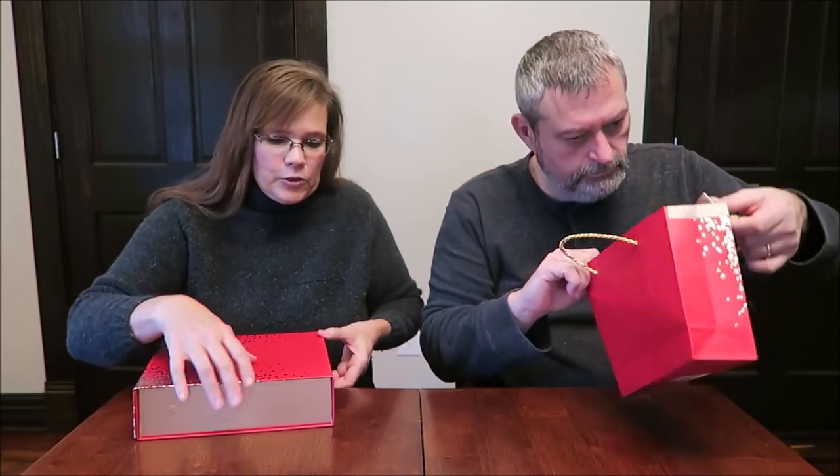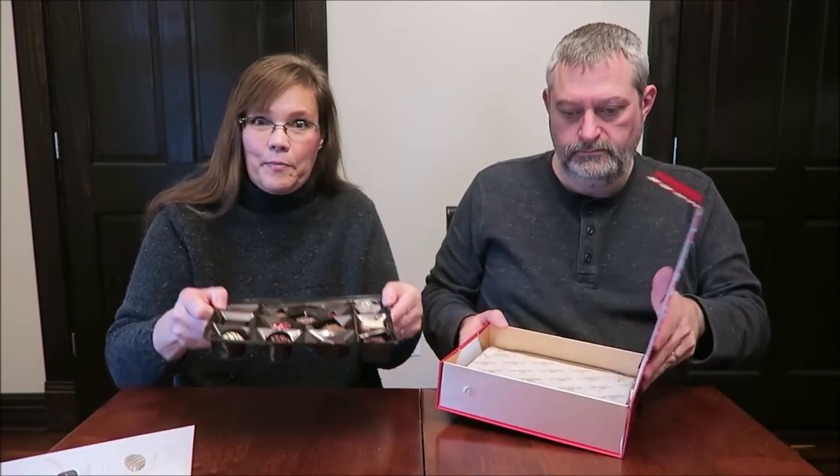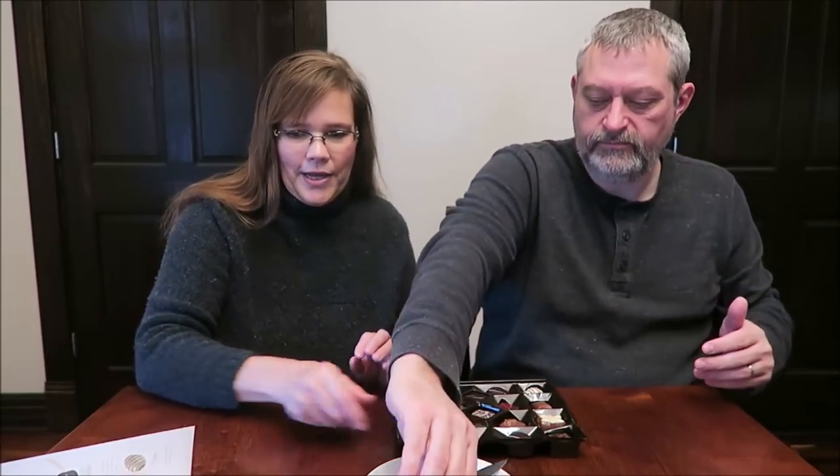Today Kevin and I are going to be trying some Gudrun chocolates. These are from Belgium — Belgian chocolates sent to us from Jason in Maryland. Thank you very much, Jason. I already opened the box because I wanted to take a picture before we got started. There's a nice gift bag, and inside there's a cheat sheet describing all the chocolates. They came covered, and I opened it to take a picture. Let's just start from the beginning.